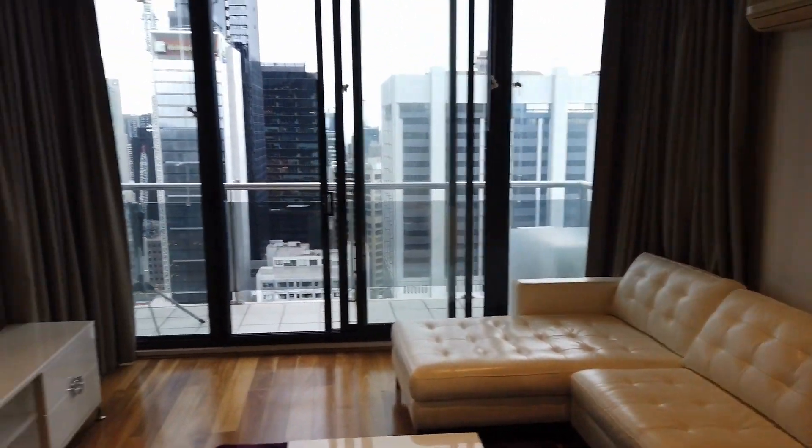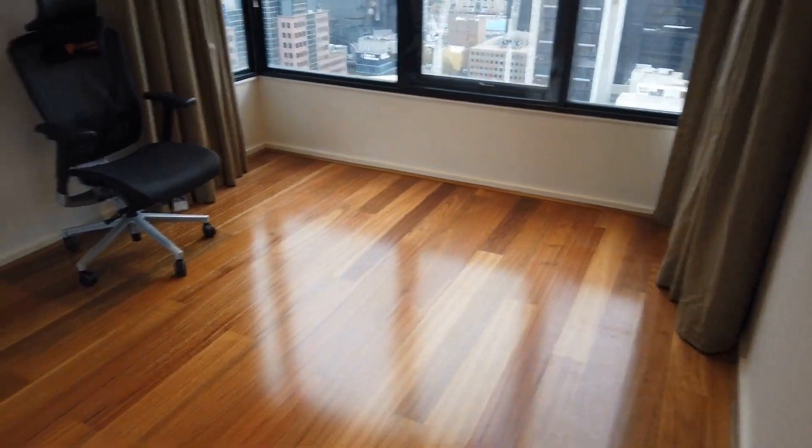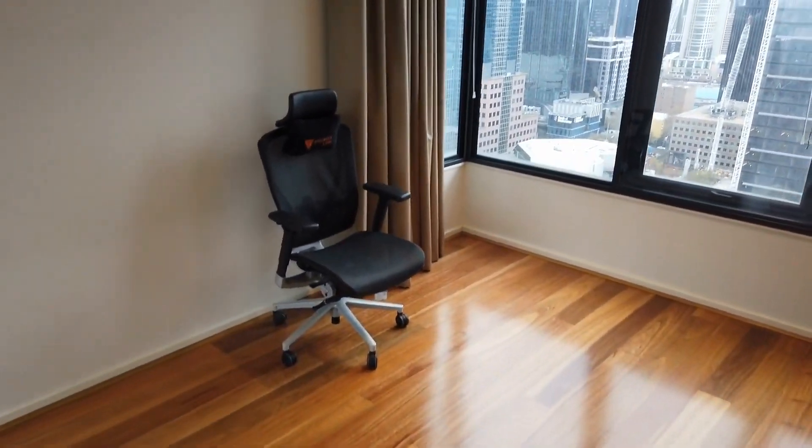On this end we have the first bedroom — the small bedroom — and some people can use this as a study as well.